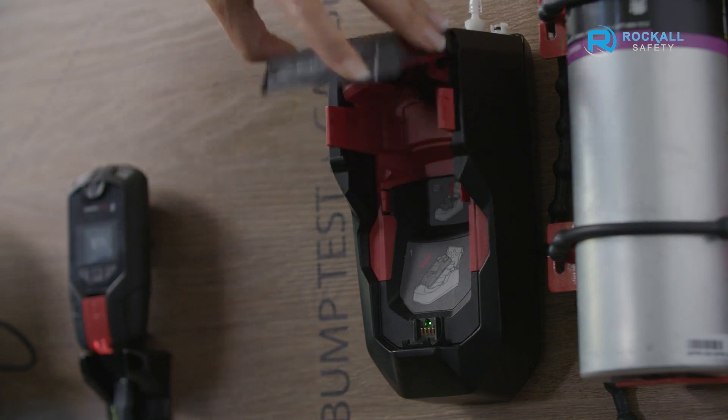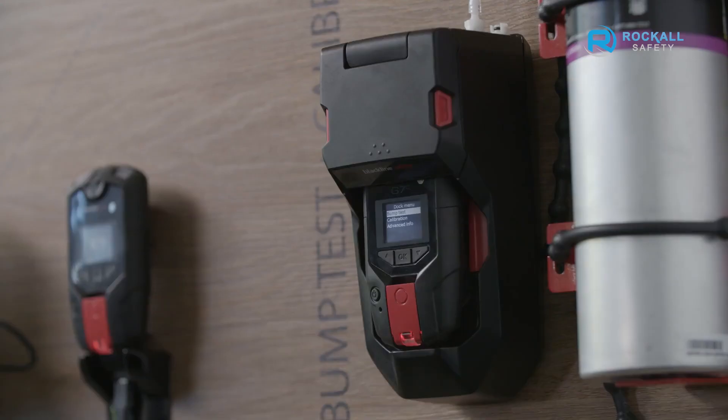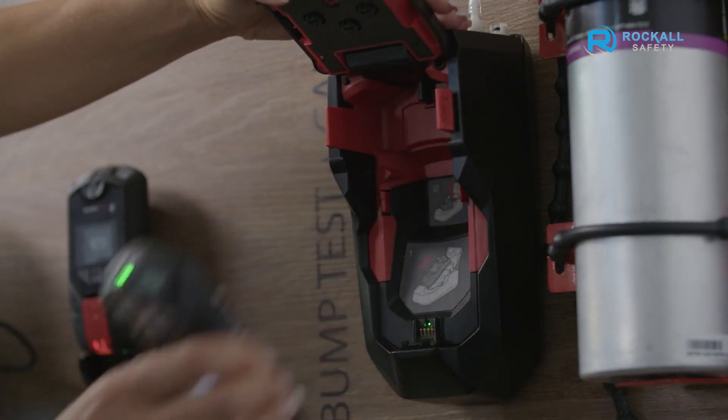G7 Dock is the simple solution to calibrating, bump testing, and charging G7 devices. Just insert the G7 and the Dock will automatically charge the device and place it into a test-ready mode to eliminate pulse alerts. If a device is due for a bump or calibration, it will automatically perform the required test action when the Dock's lid is closed, and all device test data is stored in Blackline Live for easy compliance tracking and reporting.